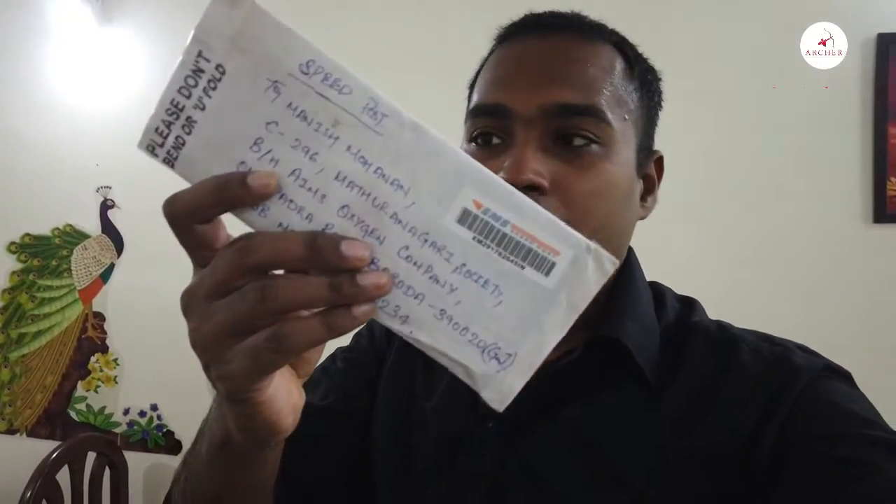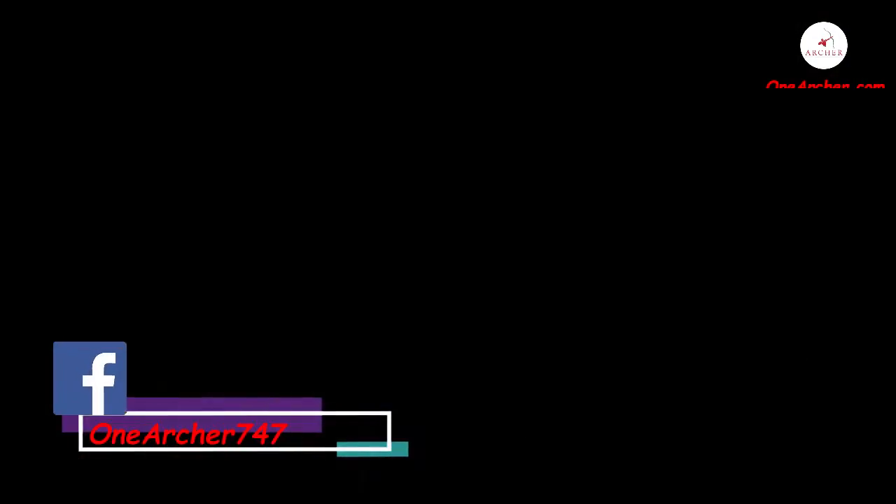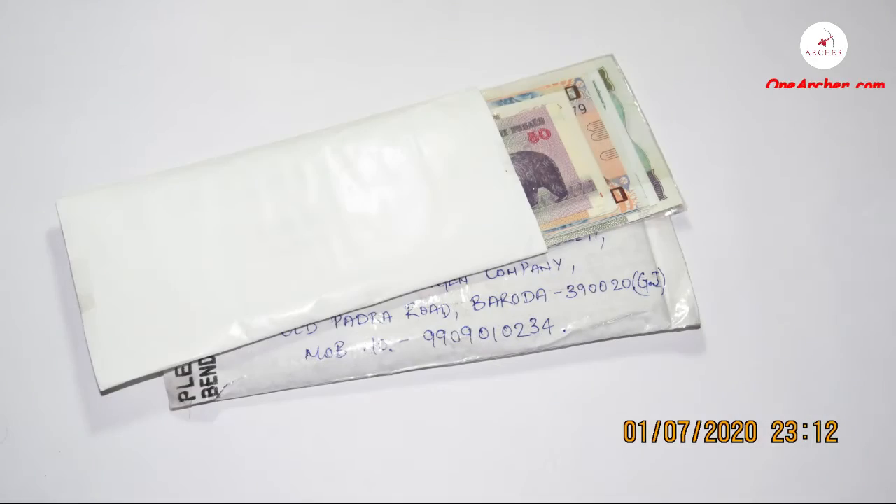Hi YouTube. Today I have received this package from my friend Suchat Soni from Maharashtra. Let's see what kind of currencies are coming out of this package. Let's unbox this. These are the currencies that came out of the package.